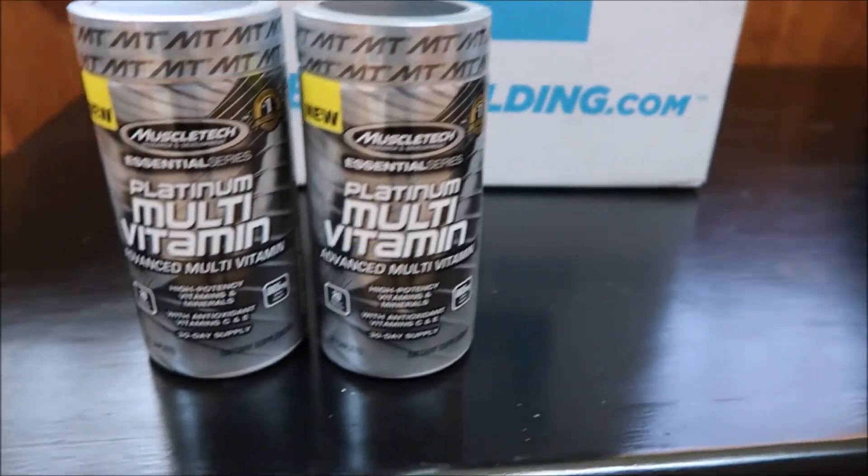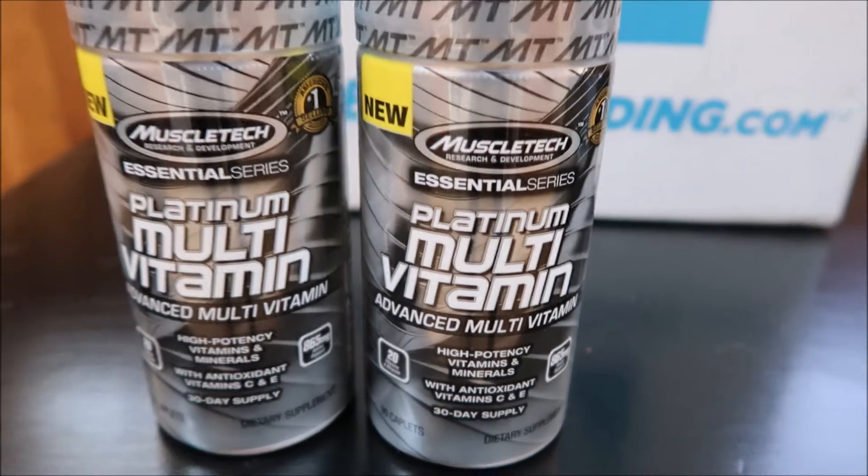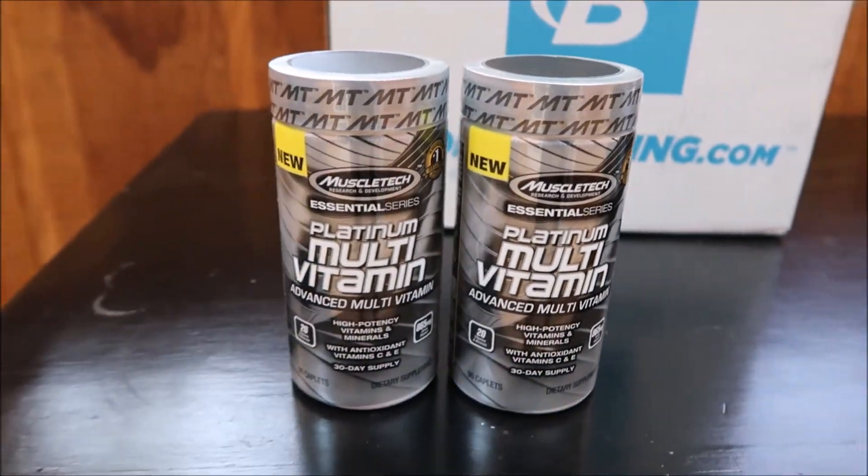The first thing I do when I wake up is take a multivitamin. The brand I have is Platinum Multivitamin by MuscleTech. I pretty much take these just to get all my daily requirements — vitamins and minerals. On my diet, whether I'm shredding or bulking, I eat pretty much the same meals and foods every single day, so the multivitamin is a safeguard to make sure I get all the essential nutrients that may not be present in my diet.